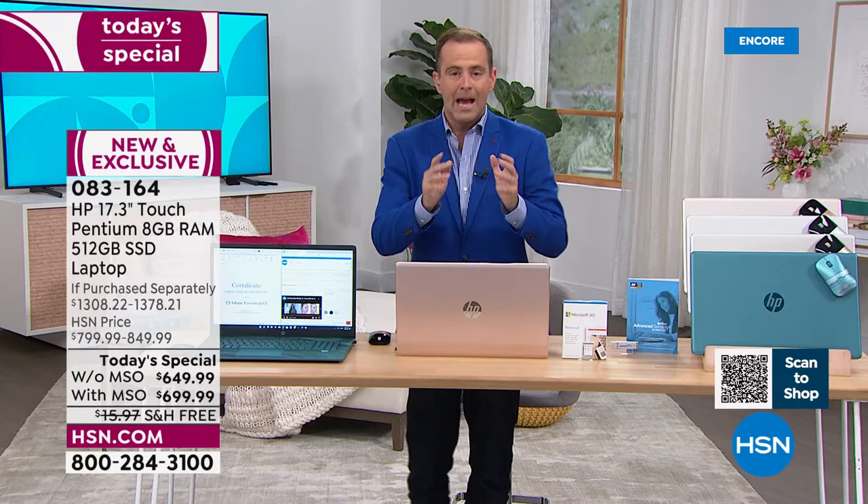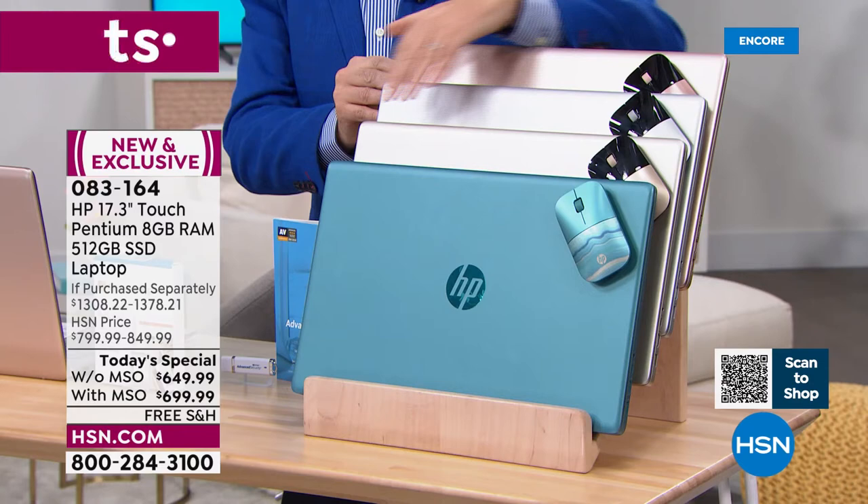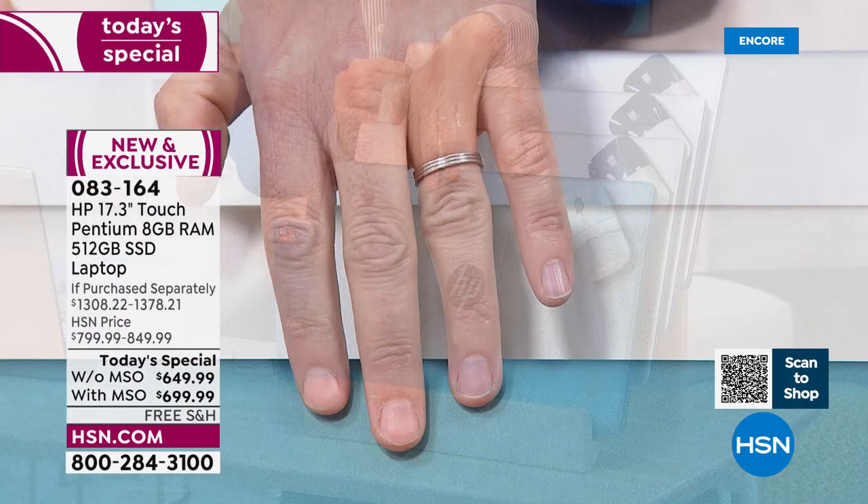As a bonus, we're going to include a mouse. So everybody's going to get a wireless mouse from HP. Here are the colors: I have beautiful rose gold at the back, silver, classic gold, and the best-selling teal. It is making its triumphant return after selling out the last time we had a today's special.